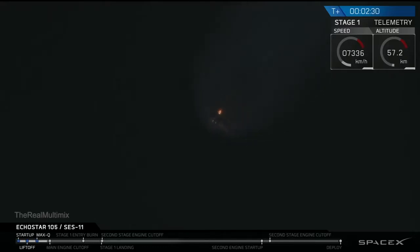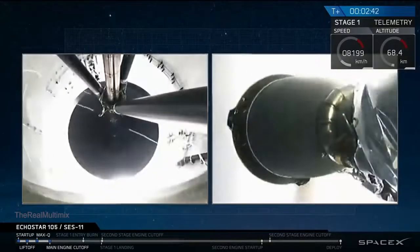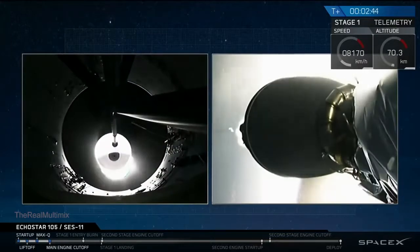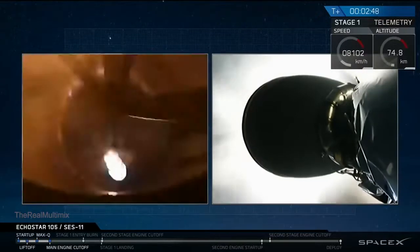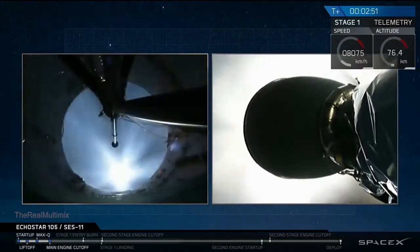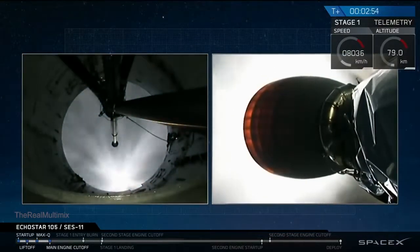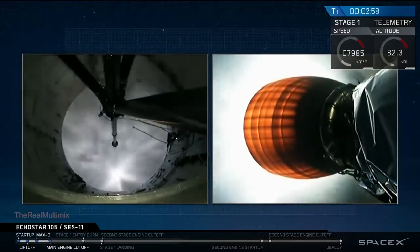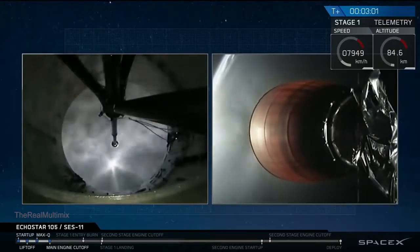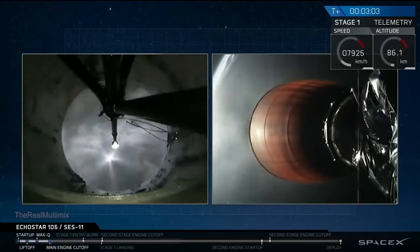Stand by for MECO very soon. We have MECO. Stage separation. You can hear the applause from Mission Control. It looks like we had a successful MECO main engine cutoff, successful stage separation, and a successful start of the Merlin vacuum engine on the second stage.